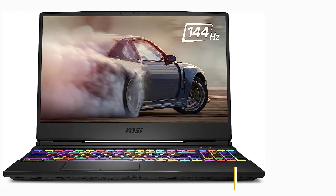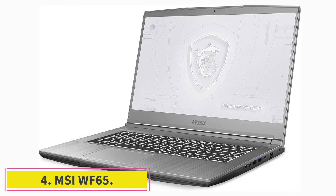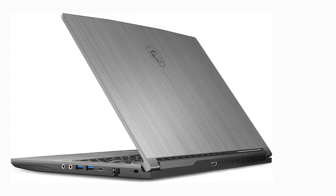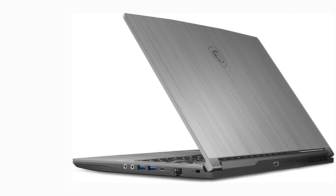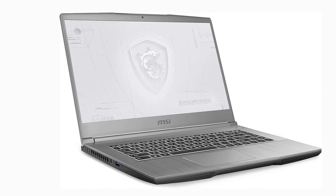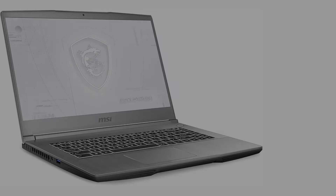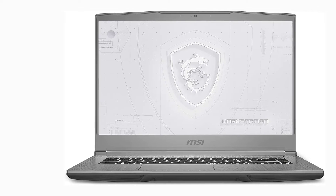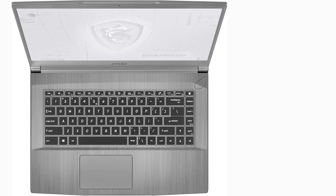At number four: the MSI WF65, a powerful mobile workstation built for professional use. Not only does it come with powerful specs like the 10th gen Core processor, but it's also certified by major ISVs for 3D modeling, designing, and more — making it specifically designed for engineering and professional workflows.